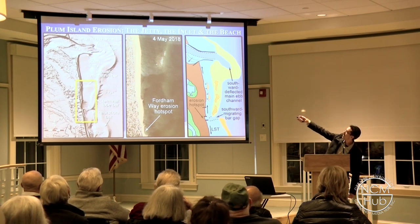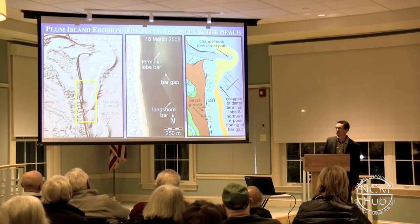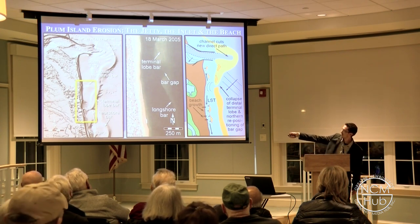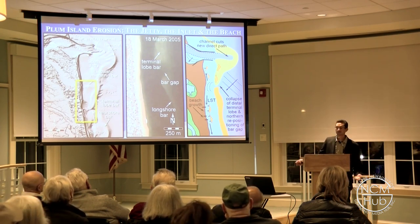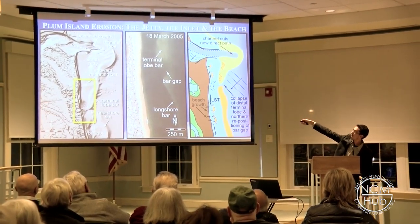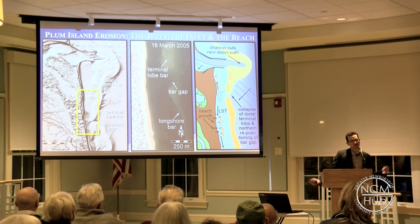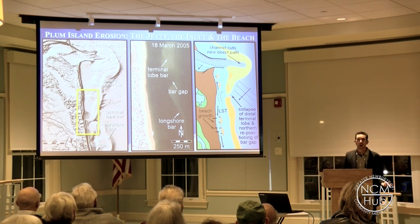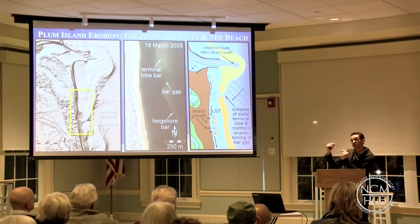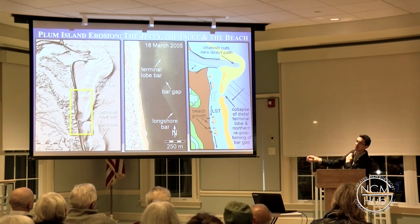The bar gap returns to the north. Any remnants get healed with sand, and we start the process all over in another period of maybe 20 years. The channel has cut a new path and it's going to start to migrate, shift down, and the whole thing's going to happen again and again. It's natural — well, sort of natural, because there are these jetties built there. But what's natural is sand moves, rivers migrate, inlets migrate. They're going to do it regardless of what we try to put there to stop them. Before, this whole area got wiped out every time the inlet migrated. Now we get a hot spot moving along the beach.